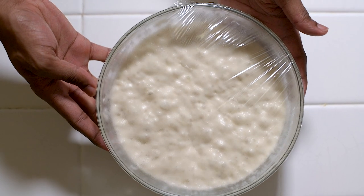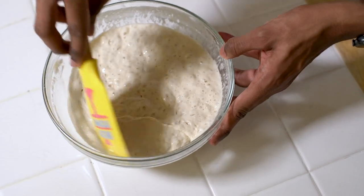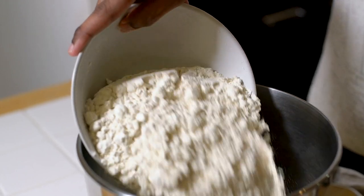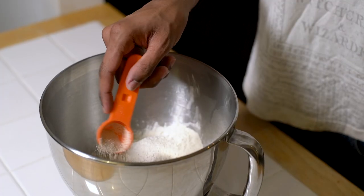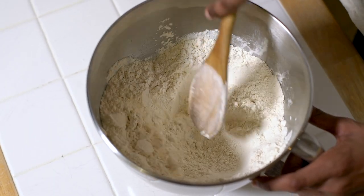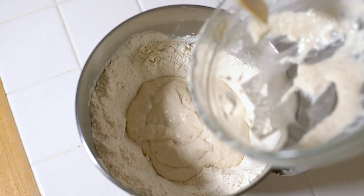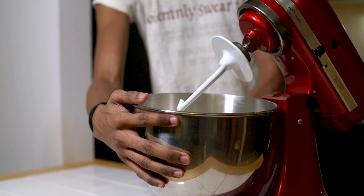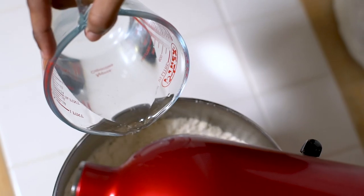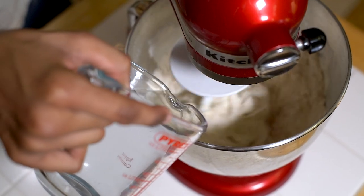Once it starts to bubble up and doubles in size it's ready to use — but as mentioned, if you have your own sourdough starter you can ignore that and start the recipe from here. For the main dough, place the rest of your flour into a bowl, add your yeast and salt to separate sides, then make a well in the middle and place your sourdough starter into it. Add a splash of water and begin to bring the dough together. You might not need all 200 millilitres of water, so play it by eye and keep adding until you get a nice soft dough.